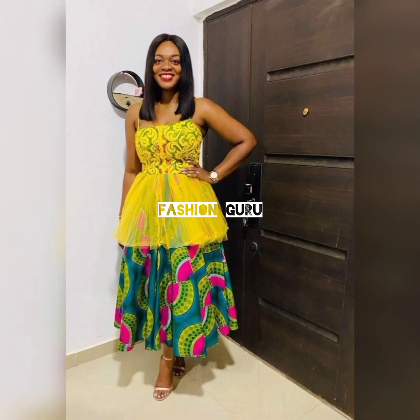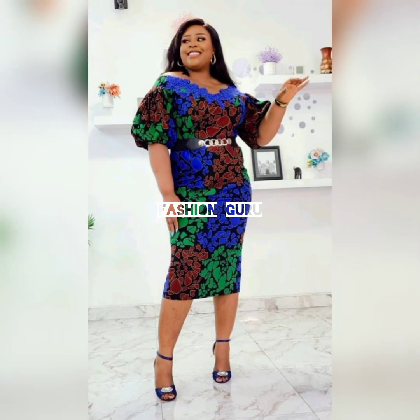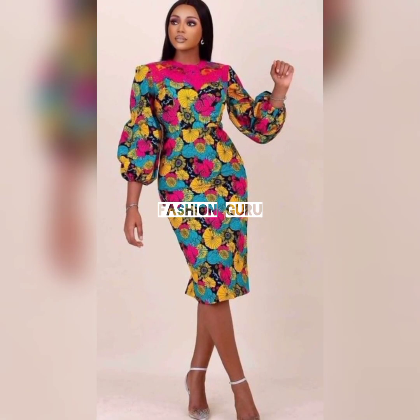I want you to look amazing, cute, and stunning in these styles. These are the latest designs, the latest styles, the trendy ones. If you want to rock a style that is trendy, if you want to slay a style that is latest, then these are the designs to try out.